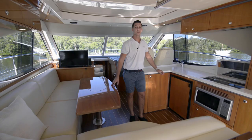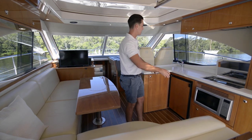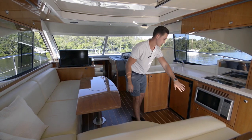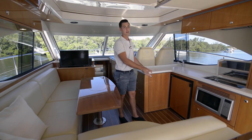Come on inside and we'll have a look at the galley. As you step in the main cabin door, we've got the galley here on the starboard side. It's got great bench space, a 240 volt two-burner cooktop, microwave convection oven, dishwasher below, fridge freezer in here, and great storage for your cutlery and crockery.